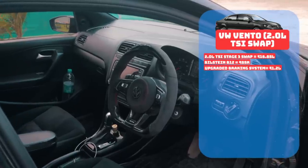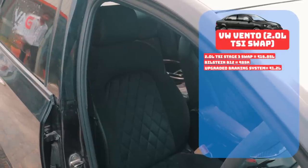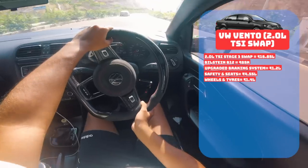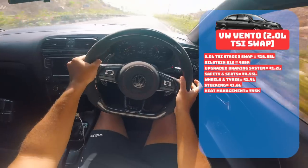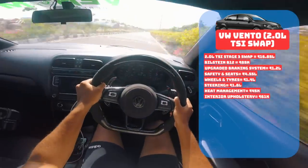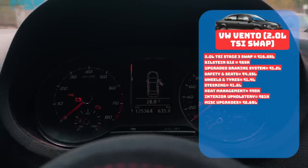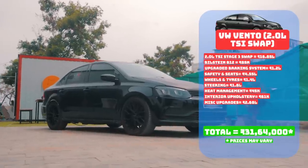Since this is the base model Vento, the ABS, traction control, airbags, Superb seats, and other interior comfort and safety equipment combine to around 4.55 lakh rupees. The wheels and tyres come for 1.4 lakhs, the carbon fibre steering wheel for 1.8 lakh rupees, heat management by Funk Motorsport at 45,000 rupees, and the suede upholstery costs 61,000 rupees. All other miscellaneous upgrades like bumpers, PPF, headlights amount to 2.68 lakh rupees — giving this build a grand total of 31,64,000 rupees, excluding the car.